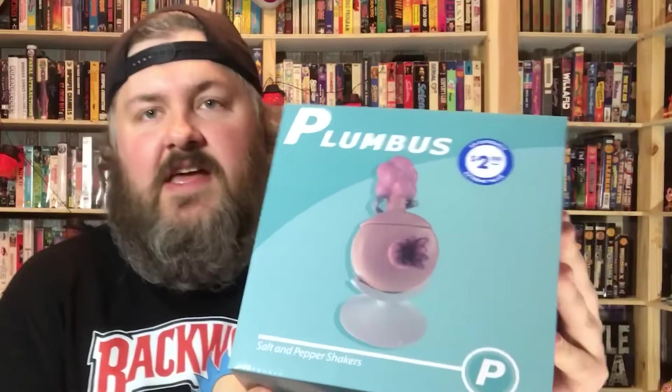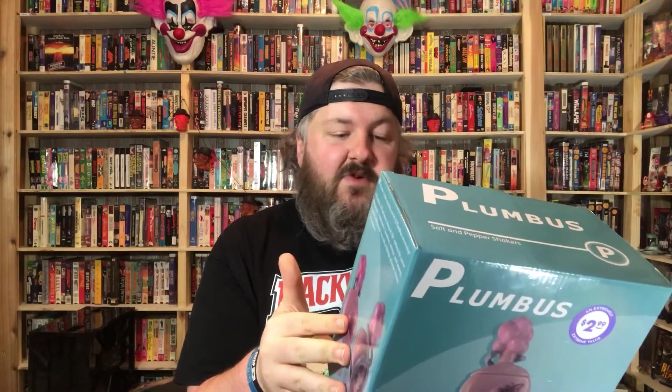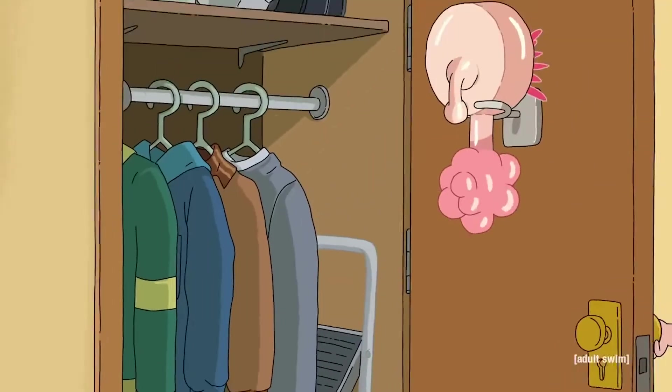My wife found this at one of the dollar stores she frequents. She asked if I knew what it was — I had no idea. They apparently had many of them and it was $2.99. It's from Rick and Morty — huge shout out to Warner Brothers. It's kind of an inside joke: the Plumbus. Everyone has a Plumbus in their home.